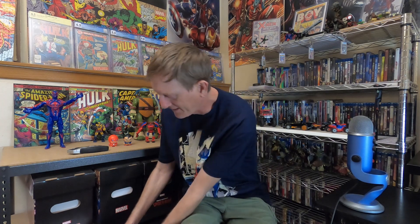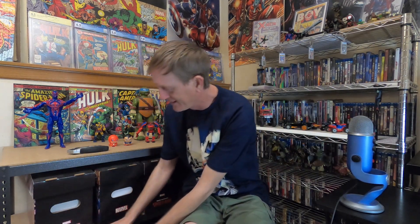Hey guys, Jacob with Jacob Comics. We're gonna be opening up some boxes here. I got some 2099 goodness that just came in. Without further ado, let's go ahead and get started. As always guys, feel free to like, comment, and subscribe if you like the comic content.